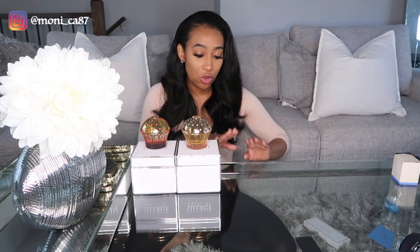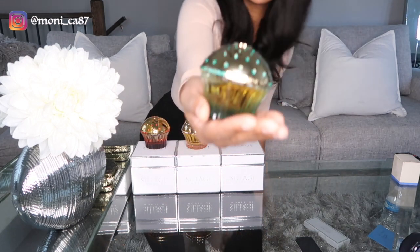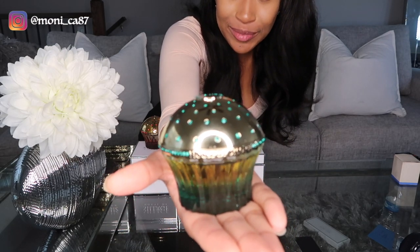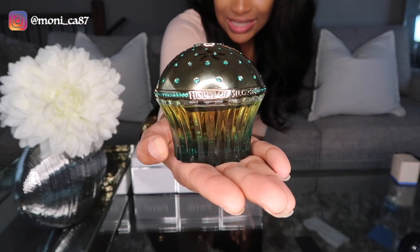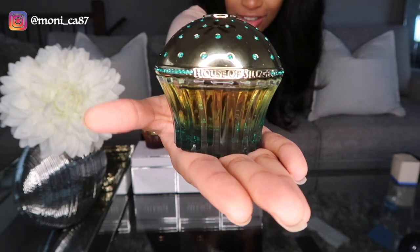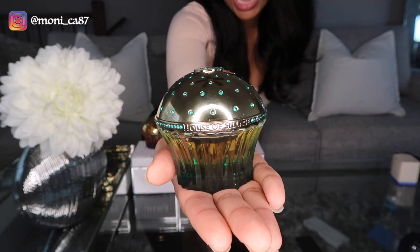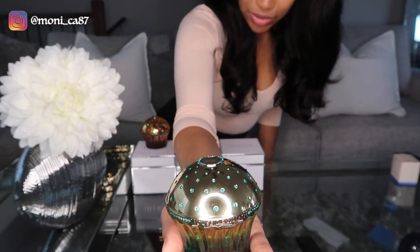Coming in at number one — drum roll — it is this one called Passion del Amor, which means passion of love. There is the bottle: it has a teal green color at the bottom that transitions into yellow, which I think is so pretty, and then on the gold cap there are green Swarovski crystals, 158 of those.